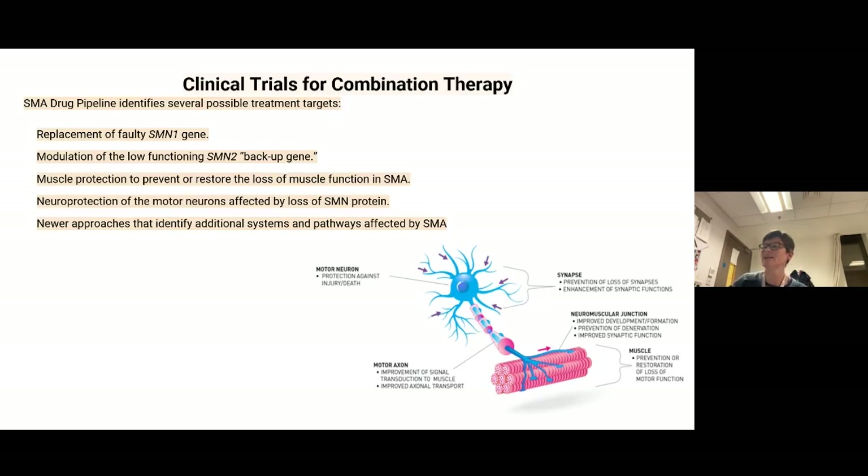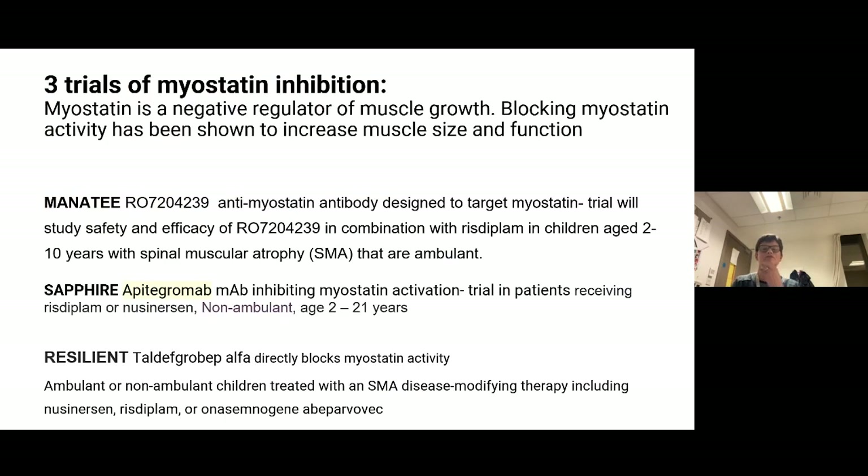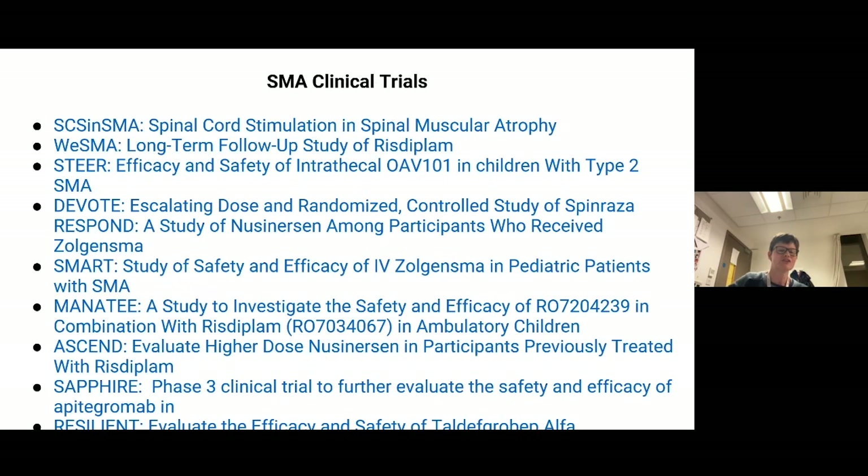Other treatments are in development. There are three current trials of myostatin inhibition — myostatin is a negative regulator of muscle growth, and blocking it increases muscle size and function. These trials are in children previously treated with risdiplam or nusinersen, and also in children who've had any of the three treatments including Zolgensma, aiming to improve outcomes in children who are stable but still have significant weakness. Current trials also include the DEVOTE trial of higher-dose nusinersen, intrathecal Zolgensma, and combination therapies.